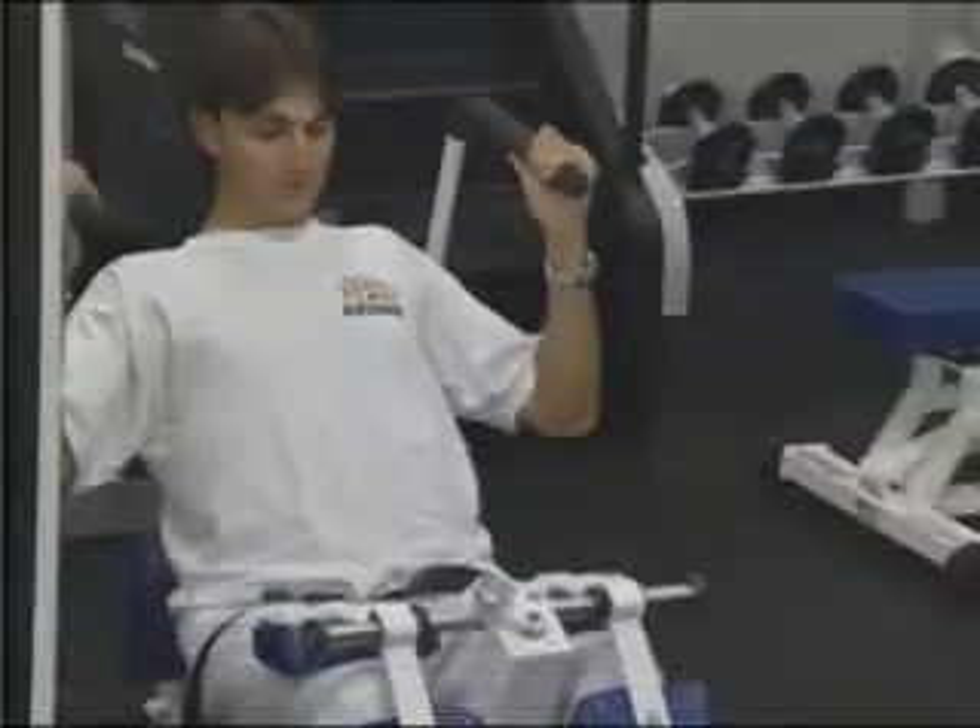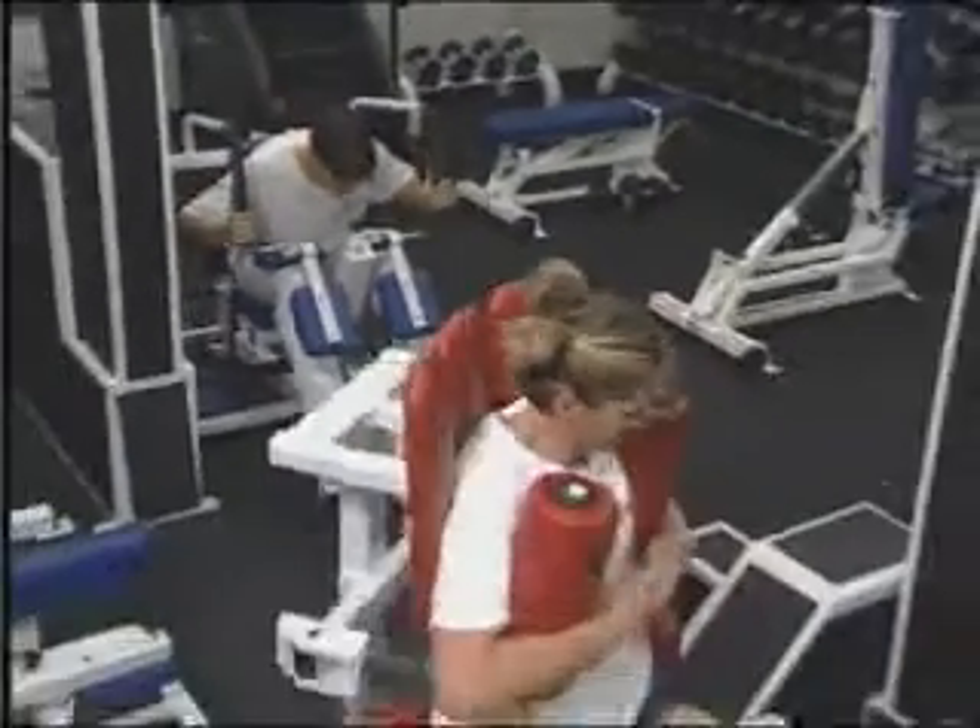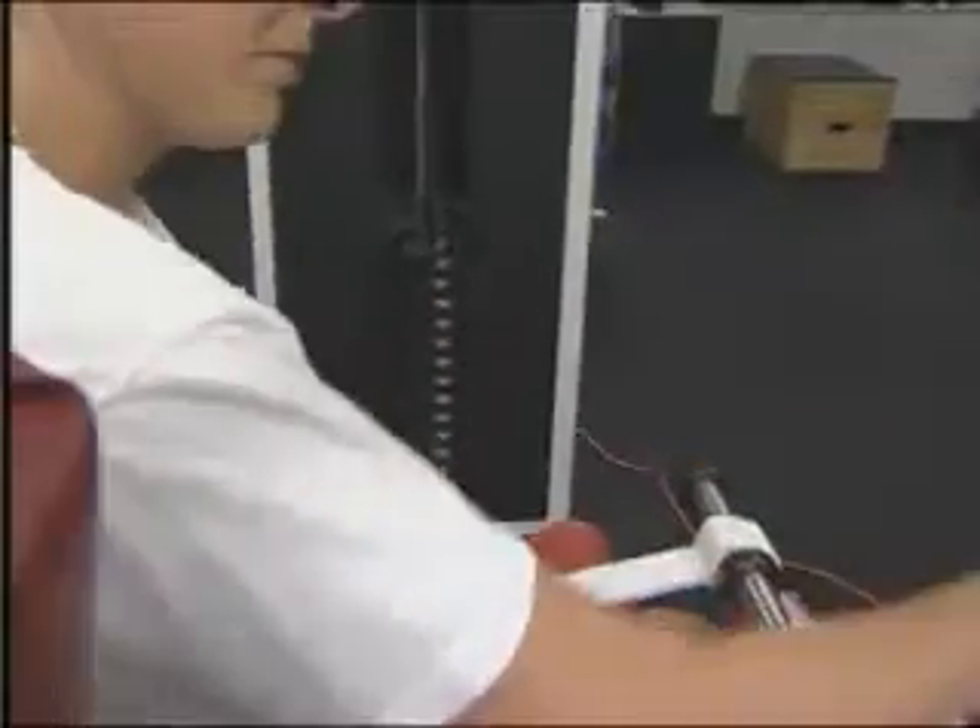We all know that exercise is good for us. Research has shown that specific intensive exercise of these muscles, administered in a clinical setting, can reduce or eliminate chronic pain.